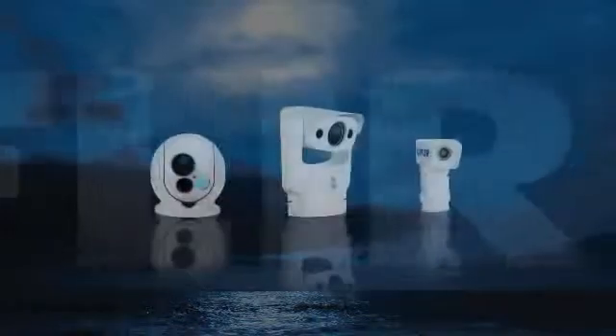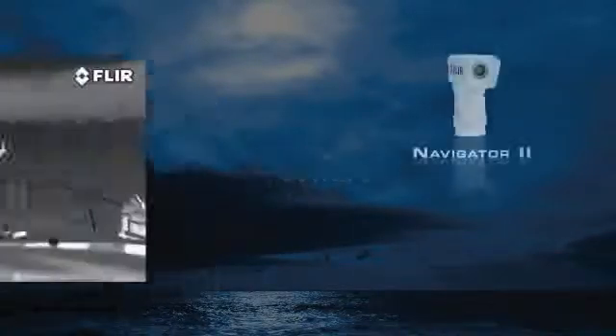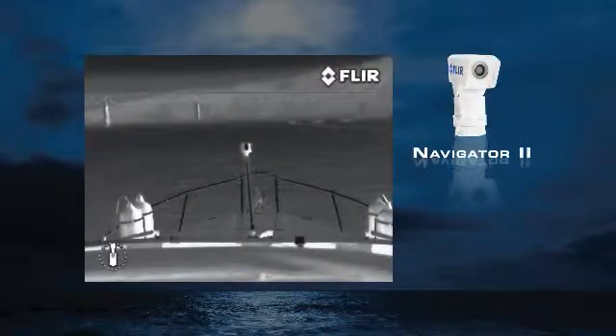FLIR has a maritime thermal imaging system to fit any requirement and any budget. The affordable Navigator 2 is designed for medium to short range imaging.